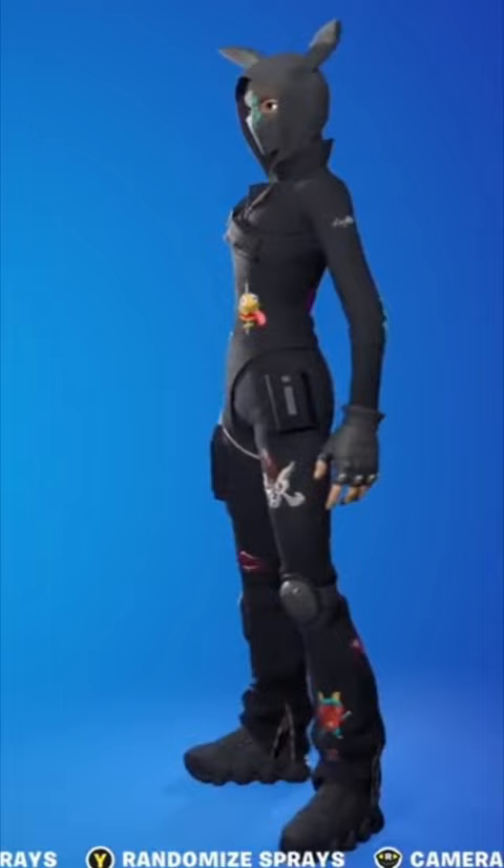Fortnite has just added a brand new skin to the game, and this might have more edit styles than any other skin we have ever seen added to Fortnite, with the possibility of over 10,000 different edit styles.